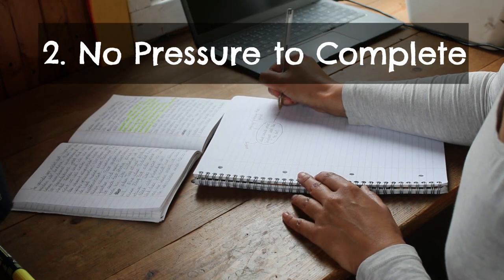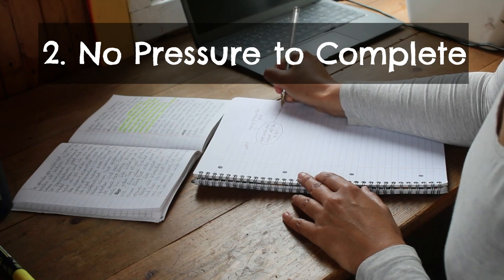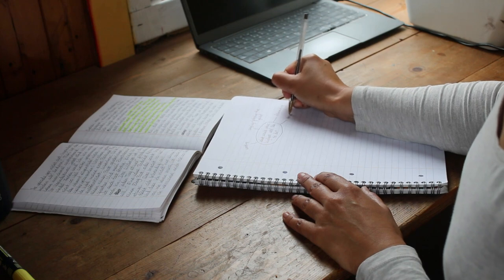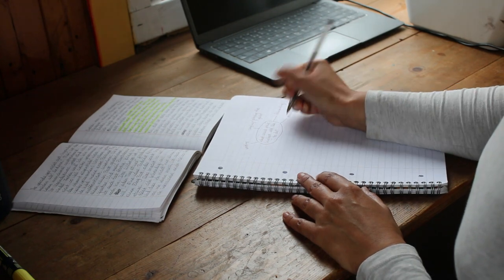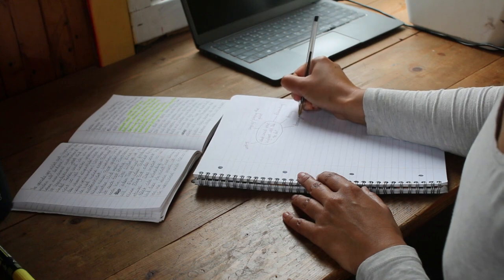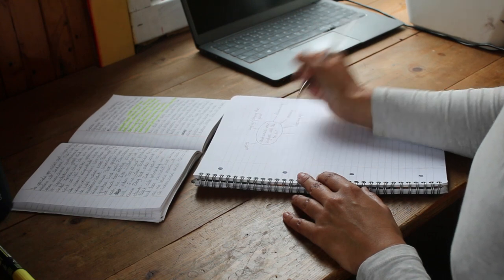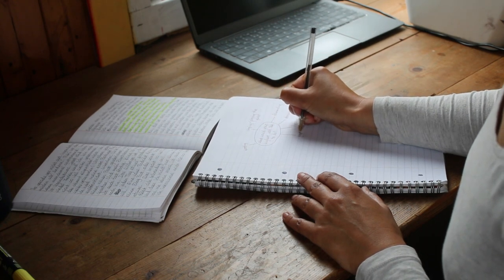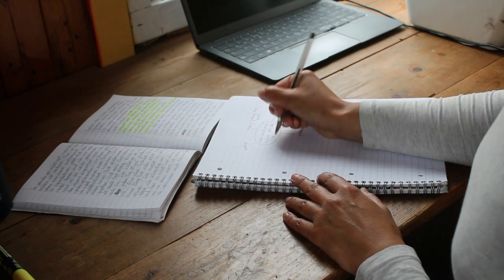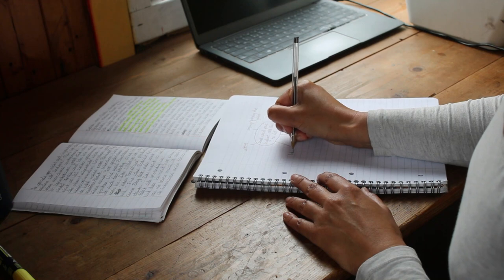Number two, there's no pressure to complete. The idea book is a place where you can just make plans, dream, and set goals — there's no need to finish any projects. You can just come up with anything. It's a creative space where you can explore possibilities, brainstorm, and sketch out ideas without the expectation of having to follow through on them.